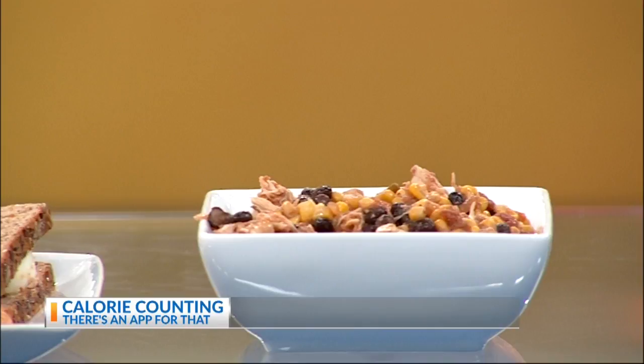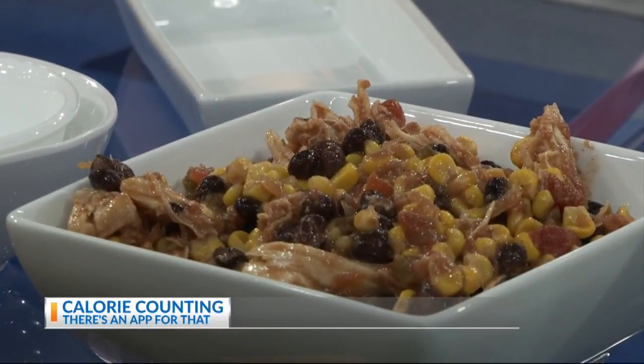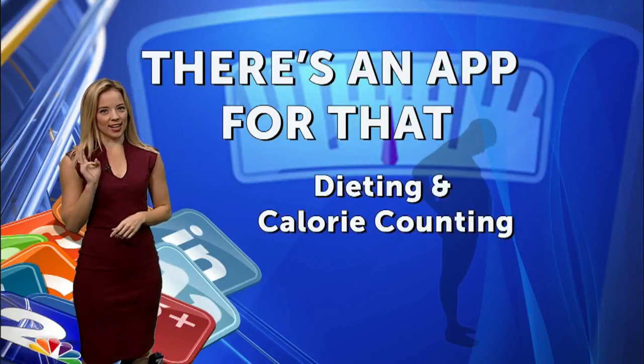And lastly, for dinner — it took me five minutes to put together. It's just ground chicken, black beans, corn, and some salsa. Again, it's about balance. As long as you're exercising and you're doing the 80-20 rule, you should be fine. One cookie, not three, everyone.